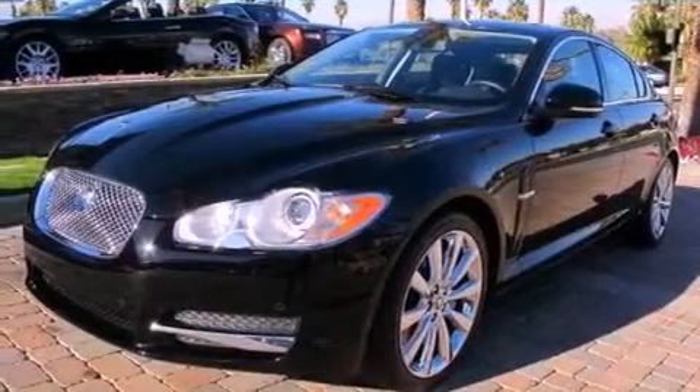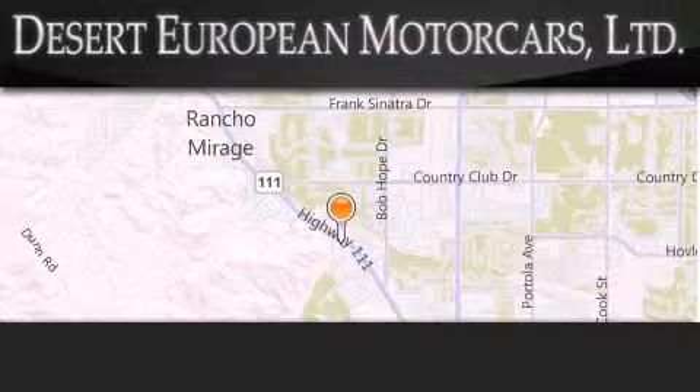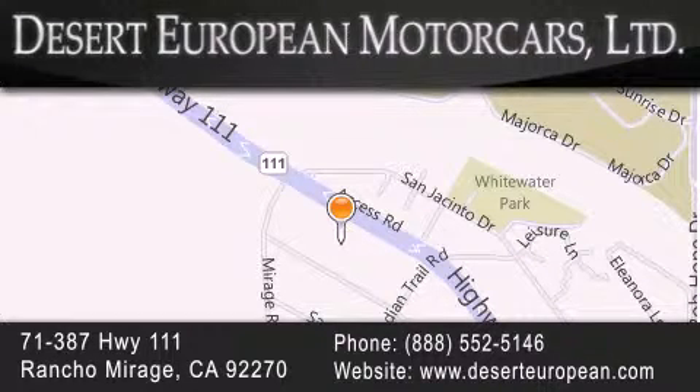This automobile won't last long at this price. Call and arrange a test drive now. Desert European Motor Cars is located at 71387 Highway 111 in Rancho Mirage. Our goal is to exceed all of your expectations to ensure that you'll return for future visits.